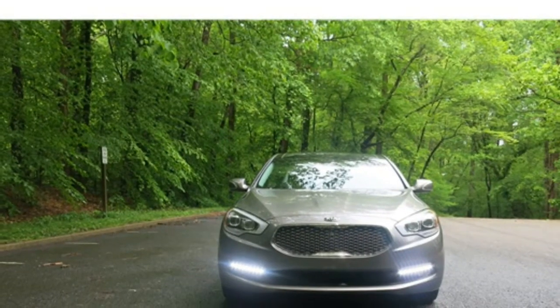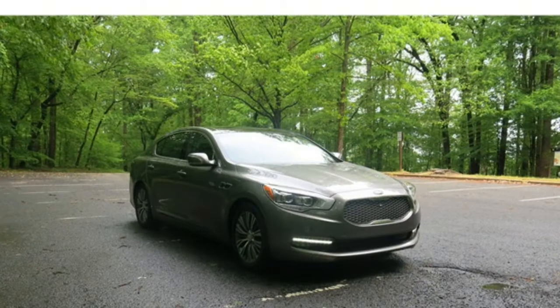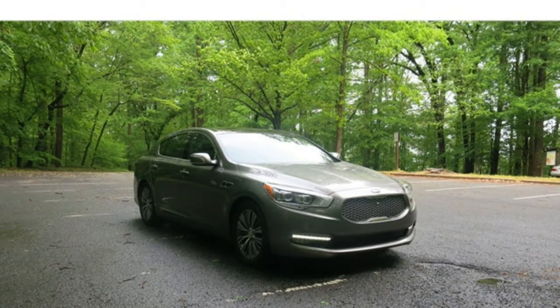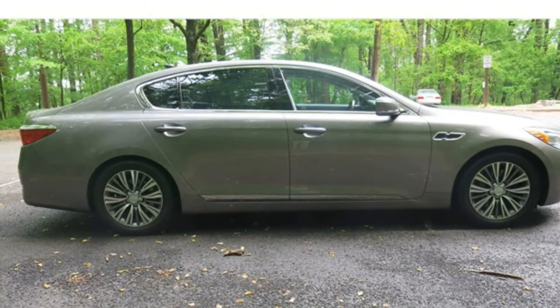2017 Kia K900 Review. With great standard features, an elegant cabin, and a low starting price, the 2017 Kia K900 is one of the best values in the luxury large car class.